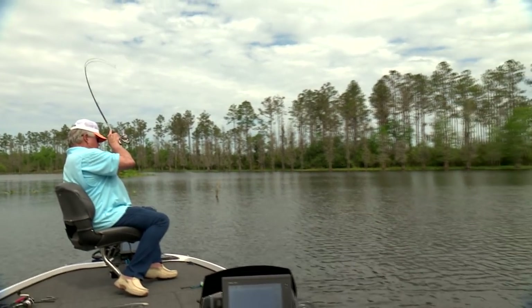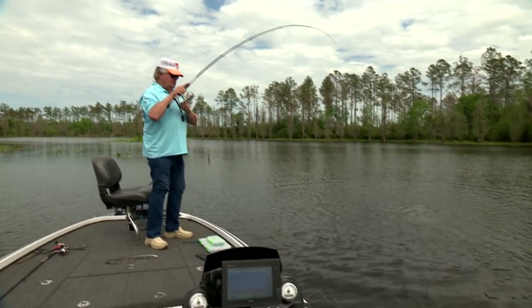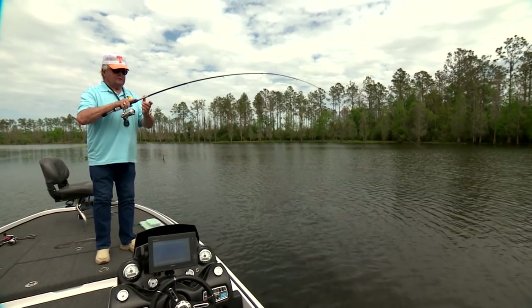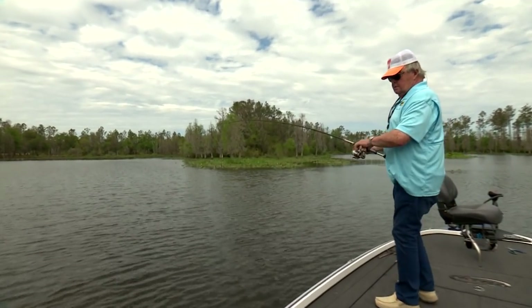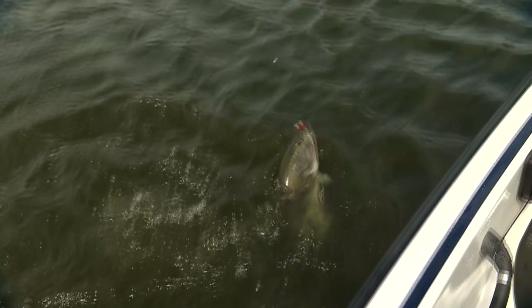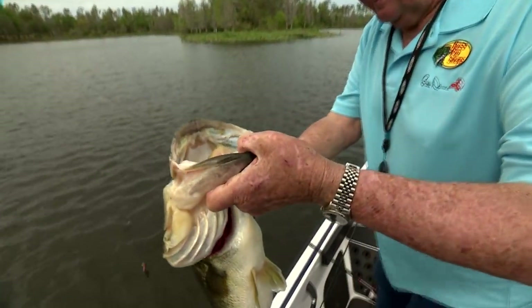Here we go — good one. Big one right there! Showing up as a big one. Here he's coming up — way out on her. He's wrapped around the power pole. He is a horse — just steadily pulling, stripping drag. What a fish — on that little bitty bait. There we go. See ya, big one.